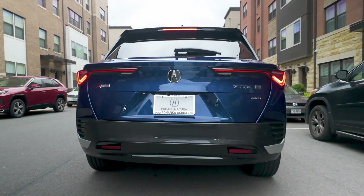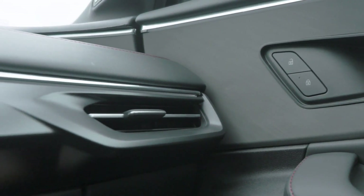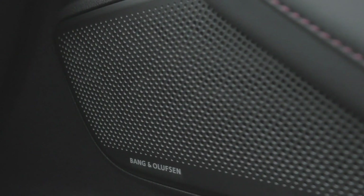Getting into the back of our ZDX, what you'll notice is you have a tremendous amount of legroom, two air vents for that ultimate comfort back here. Also included are two USB-C charging ports and a Bang & Olufsen sound system, all new to Acura with 18 different speakers.